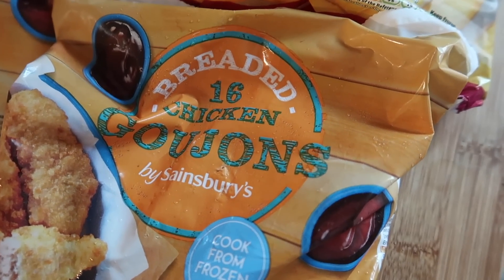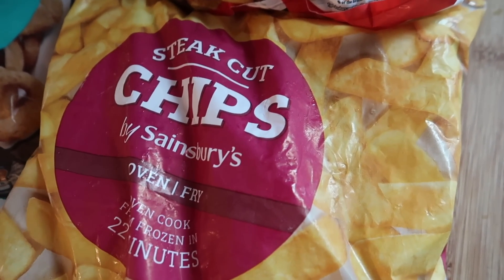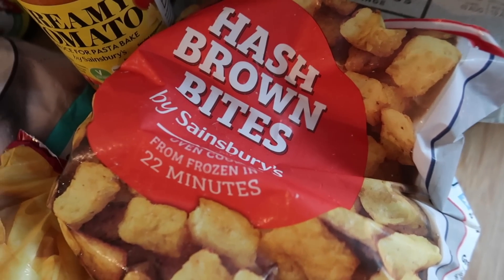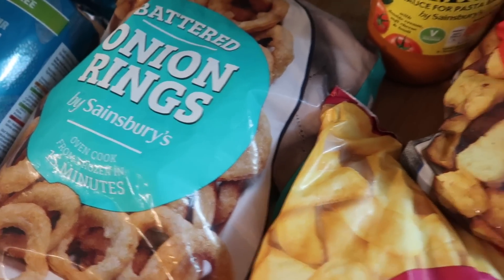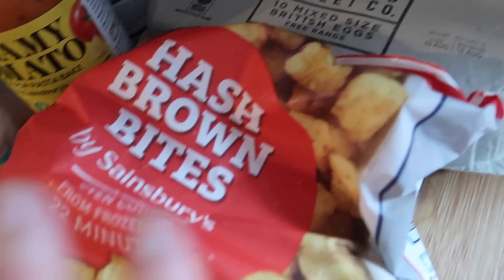I've got some chicken goujons — there are 16 in each pack. Some steak cut chips. Little hash brown bites — these are only £1.90 and they're just so nice; I think they taste better because they're smaller than normal hash browns. And I've also got some onion rings. I'm probably going to do a hash brown, chicken goujons and onion rings — a really simple one for the boys one night.